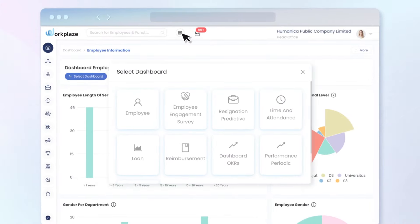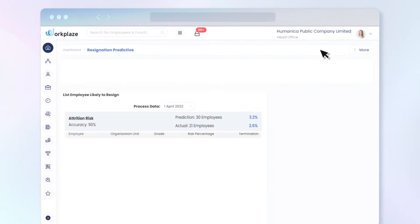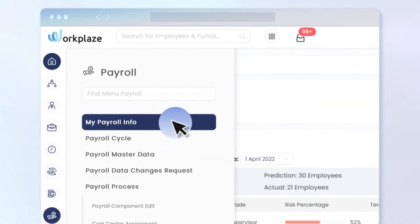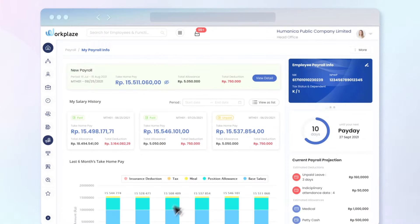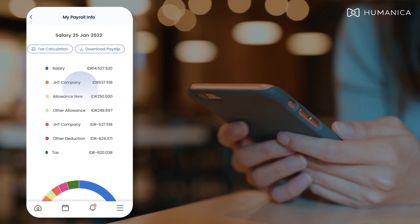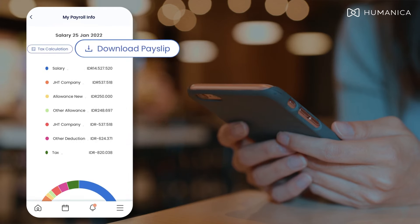Dashboard and detailed attendance lists allow analysis of attendance data from multiple angles and point to potential issues. Dashboard provides both employees and HR insights into payroll data as well. HR can properly manage salary costs and employees can view their payslip on all devices.